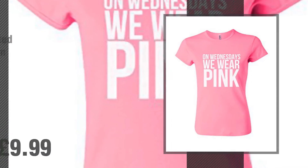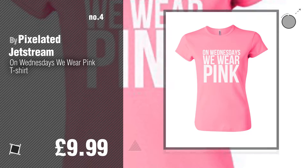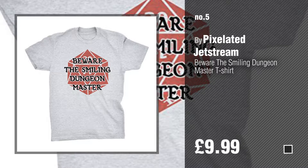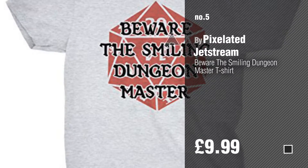Number 4. Number 5, also by Pixelated Jetstream. Find these Pixelated Jetstream Men Fashion at up to 70% off by clicking the Info Circle.